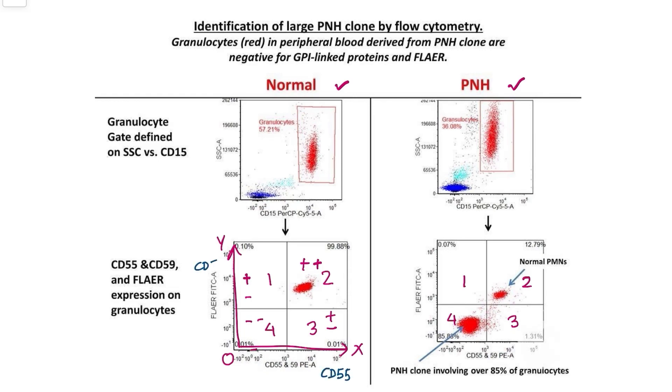CD55 is plotted on the x-axis and CD59 on the y-axis. In the normal plot, the scatter is in quadrant 2 — both CD55 and CD59 are positive. In the PNH plot on the right, the greater scatter is in quadrant 4 and a smaller scatter is in quadrant 2. Quadrant 4 means negative for both CD59 and CD55. Although some scatter is present in quadrant 2, the larger amount is absent, indicating deficiency of CD55 and CD59 — which is the case in PNH.